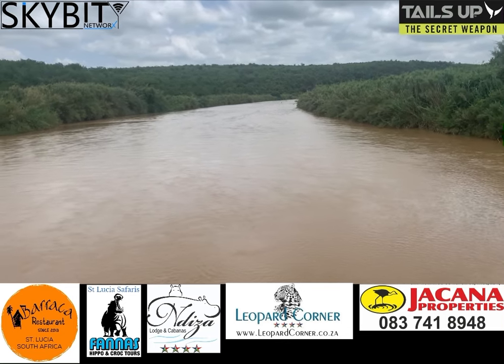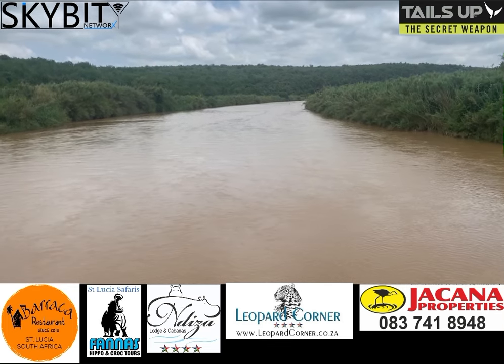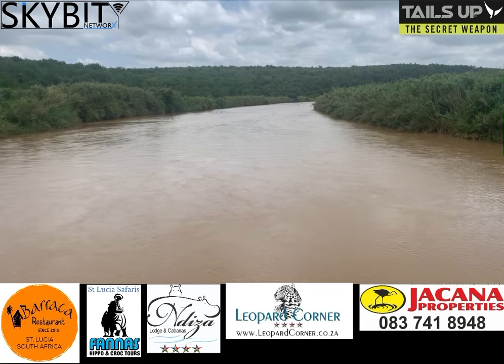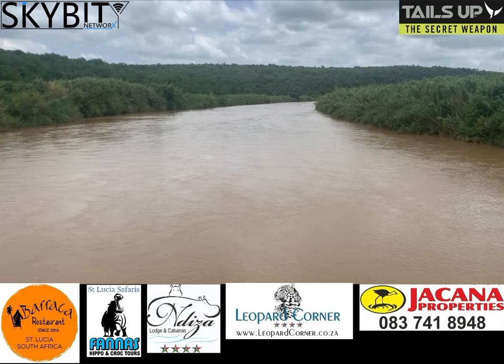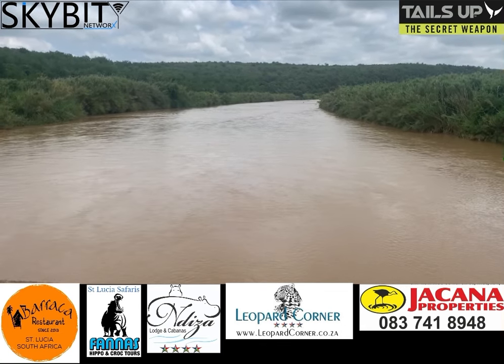As you can see in the other video, it has filled up a lot. The downside is it brings a lot of silt in, but it's all good signs that shortly the mouth might open. Only time is going to tell.